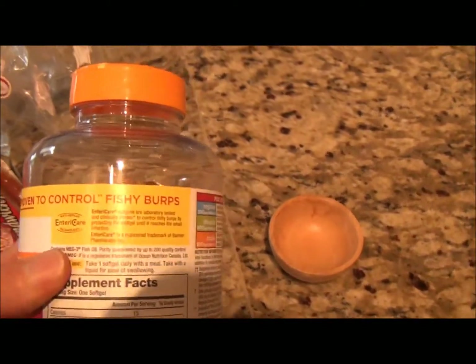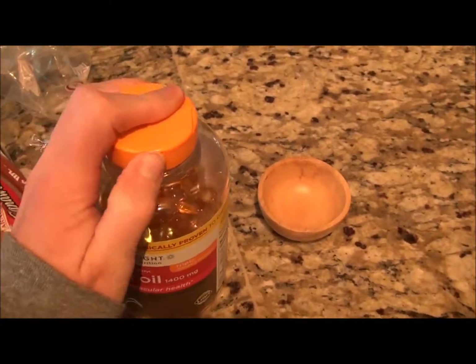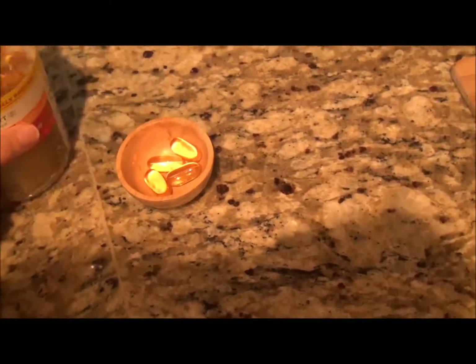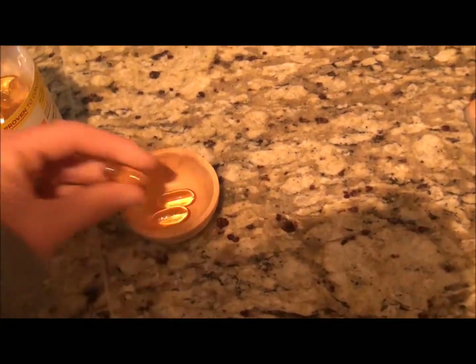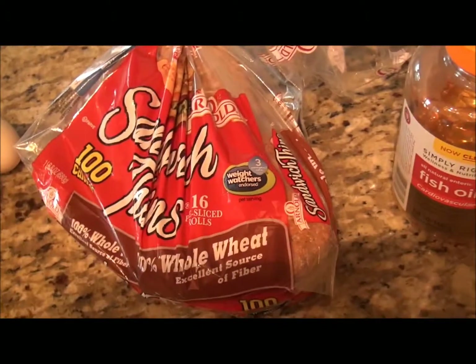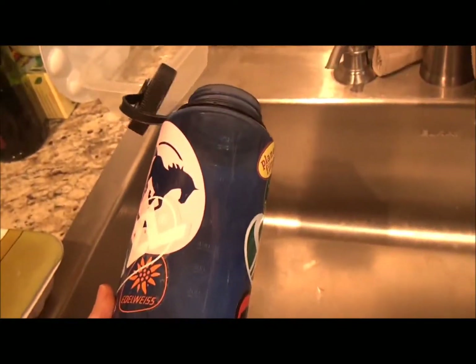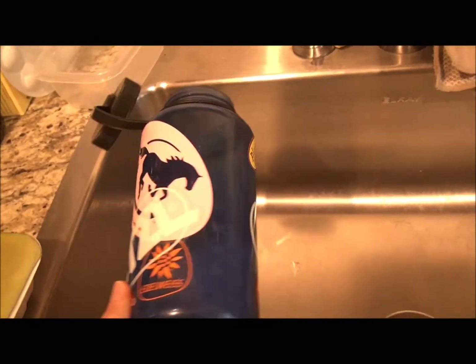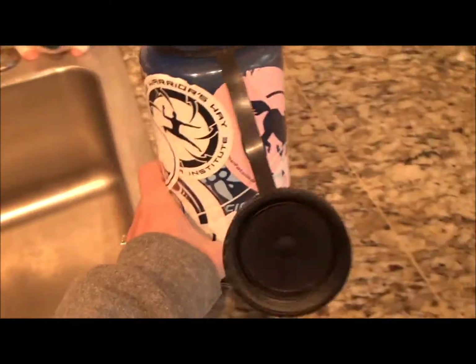It says clinically proven to control fishy burps, which is a bold-faced lie. These things are pretty huge. I don't take four, I just take two. I have that with my breakfast. And then I typically have just plain water in my Nalgene. I'll have about three or four of these a day, so I'm getting close to a gallon of water a day.